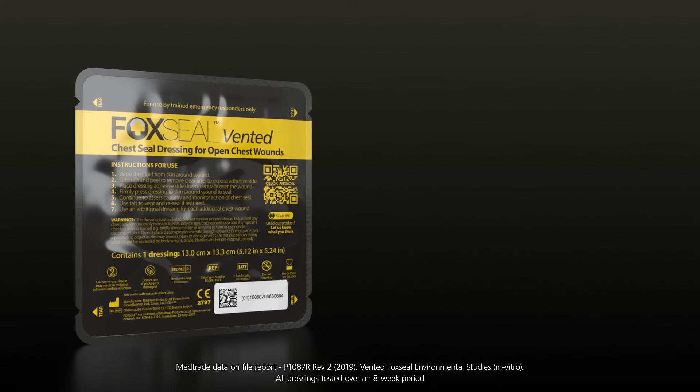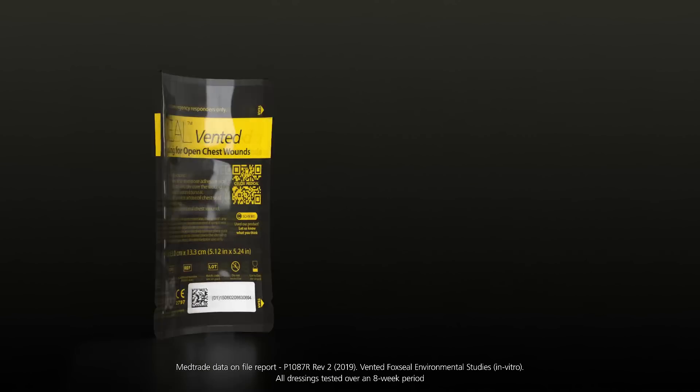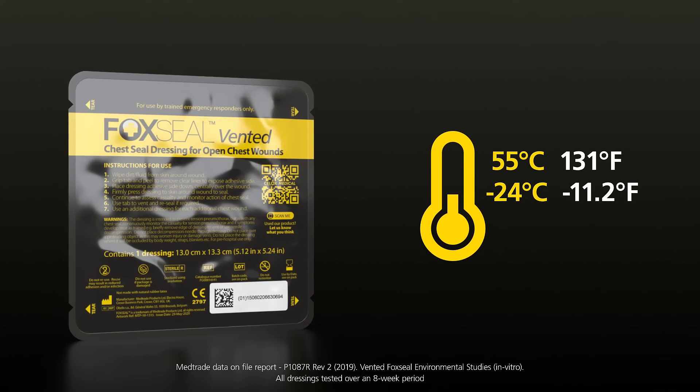Available in a low-density polyethylene foil pouch, it can be kitted flat, folded, or rolled, and stored in conditions as low as minus 24 degrees and as high as 55 degrees Celsius.